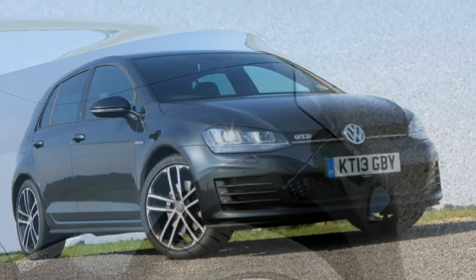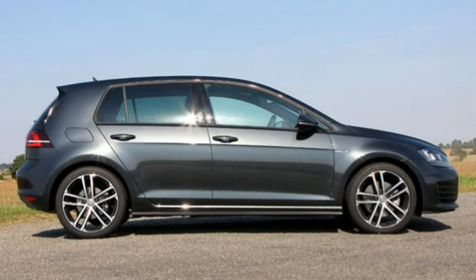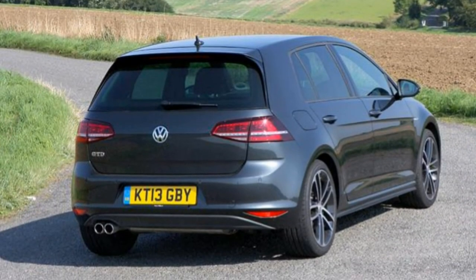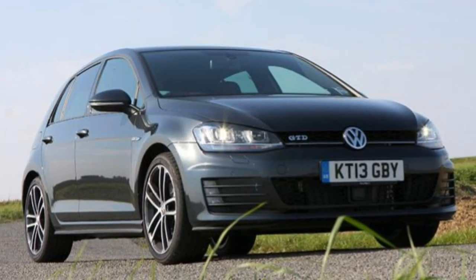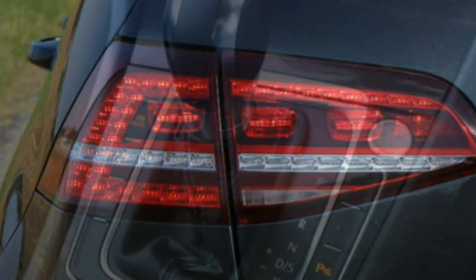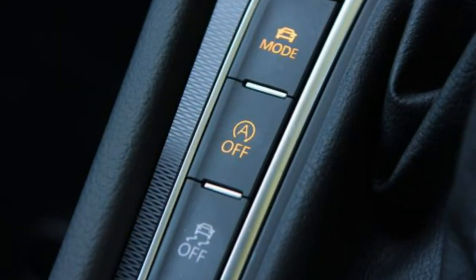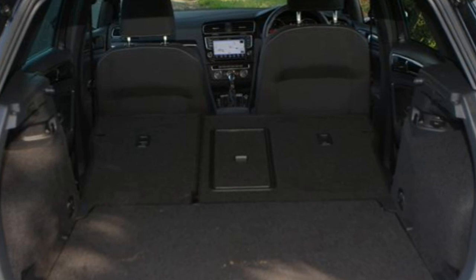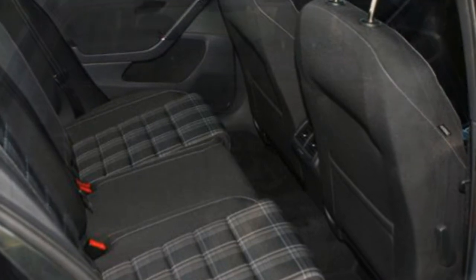The GTD uses a high-power 2.0-litre four-cylinder diesel producing an impressive 181bhp and 380Nm for startling performance — sprinting from 0–62mph in 7.5 seconds with a top speed of 142mph. Championing the eco cause is the latest Blue Motion with a 108bhp version of the 1.6 TDI, longer gearing and improved aerodynamics, lowering fuel consumption and emissions to 88.3 mpg and 85g/km CO2 respectively.